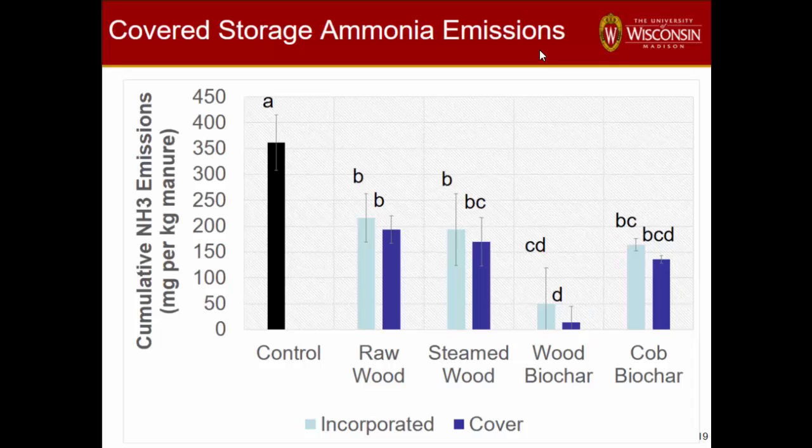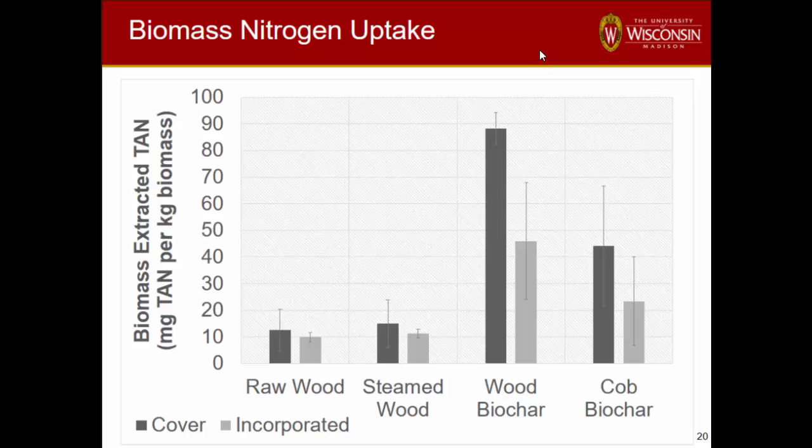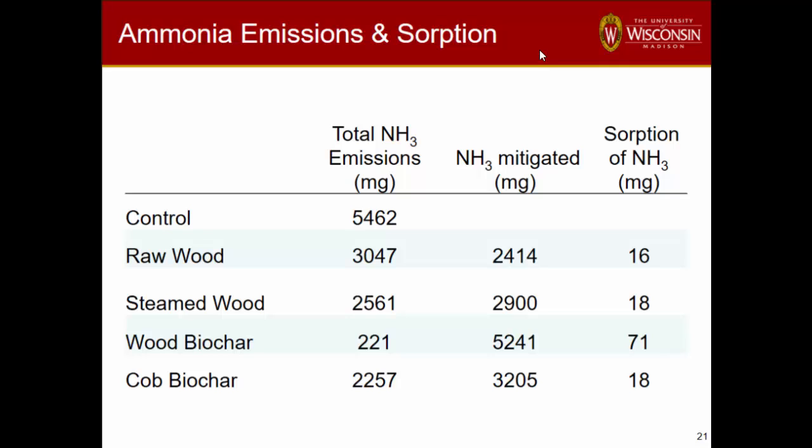We thought maybe the biochars really did absorb more ammonia and got better reductions. We tried to extract the ammonia, which took forever because none of the regular extraction methods work with biochar. We did find a lot more absorption of ammonia compounds onto the biochar than the others. But when we looked at the total emissions and what we think we mitigated, the amount absorbed onto the biochar was nothing. So really, these are just acting as a physical barrier — and that's probably the primary reason we got those kinds of reductions.